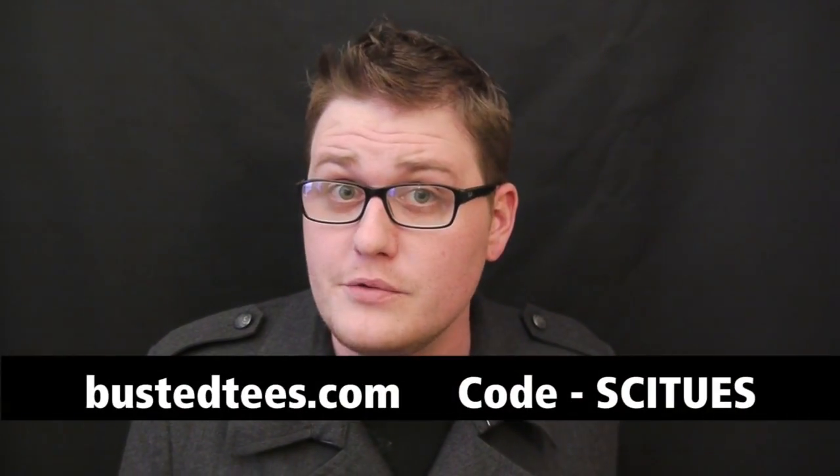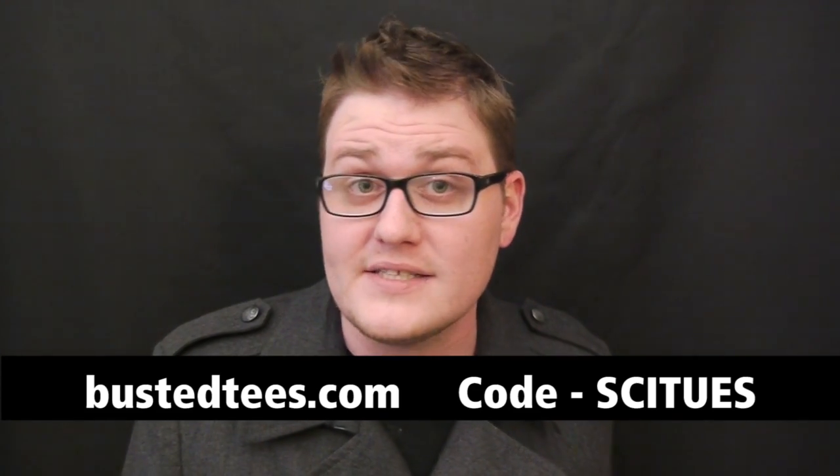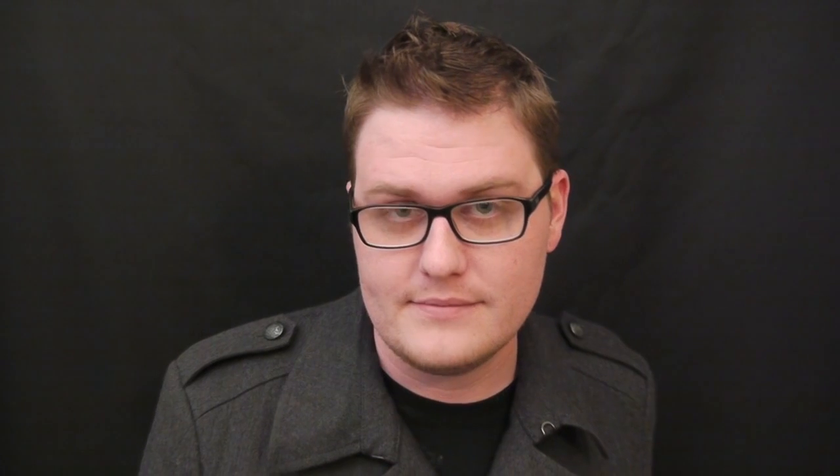Thanks for watching this episode of Scientific Tuesdays. I want to tell you about Busted Tees — it doesn't matter if you're into video games, movies, geography, whatever, Busted Tees has got you covered. You've probably seen Busted Tees pop up in your favorite movies and TV shows, but today you can get one of your own. Best part? They're printed in the US of A, so you're helping the fellow working man. Head over to BustedTees.com and use the code SCITUEES to get 10% off anything you order. That's S-C-I-T-U-E-S — 10% off, go for it.